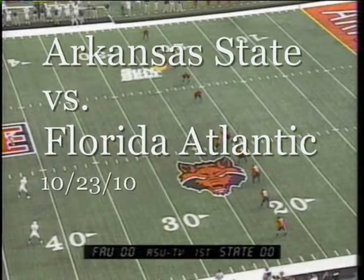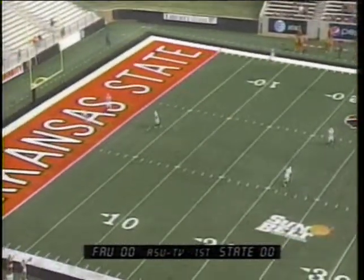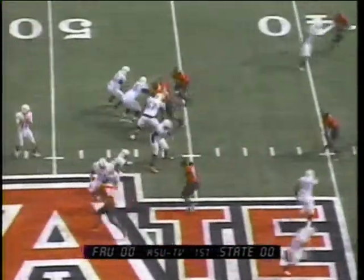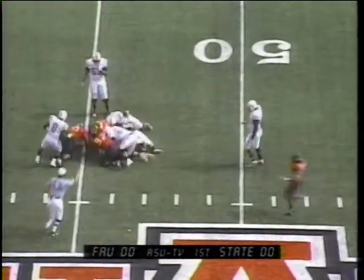Both back deep to receive kickoff, brought to you by Star Tech, where they're kicking off careers every day. A high end-over-end kick about 10 yards deep in the end zone. With four receivers, three stacked to the right, van Camp is under pressure and he's sacked back at the 47.